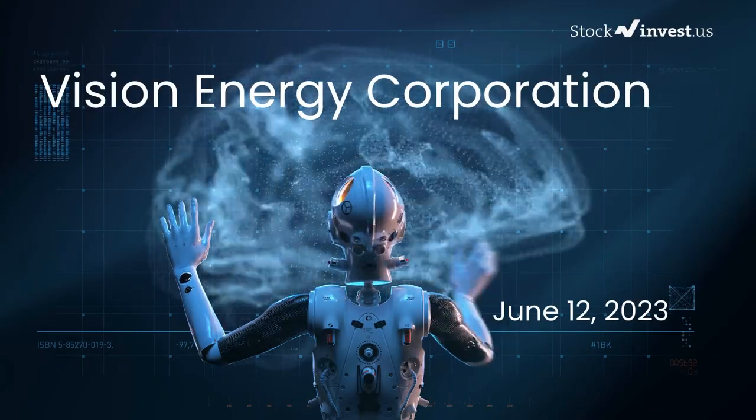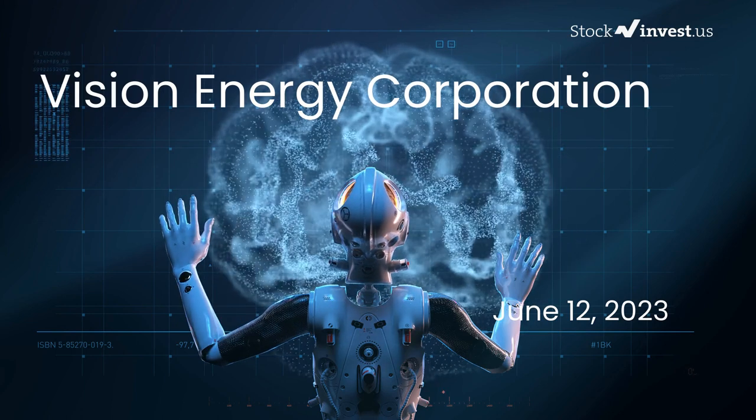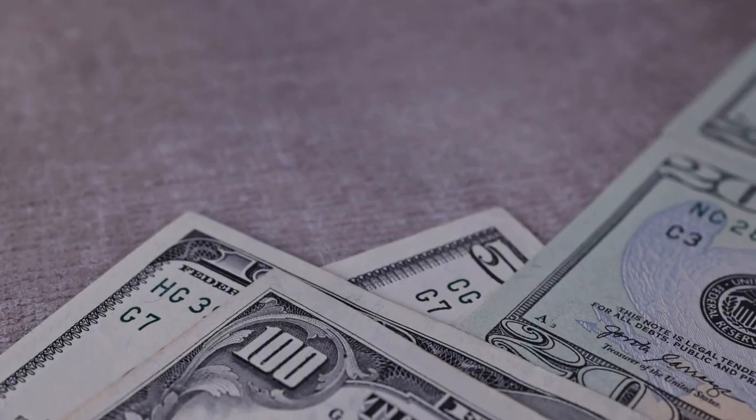Is it time to buy or sell Vision Energy stock? In this video we're diving deep into Vision Energy. Our initial report was published on our website on Friday, June 9th, 2023, and now we're here to provide you with an even more detailed analysis.